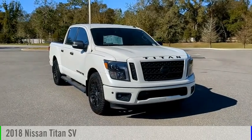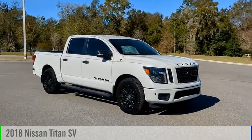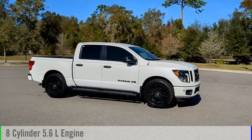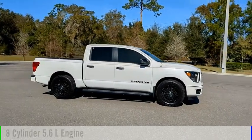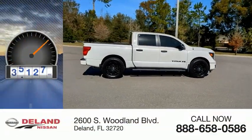Make a great choice today with the 2018 Titan. This vehicle is powered by a rear-wheel drive, 8-cylinder, 5.6-liter engine, and comes with an automatic transmission. This vehicle has less than 70,000 miles.